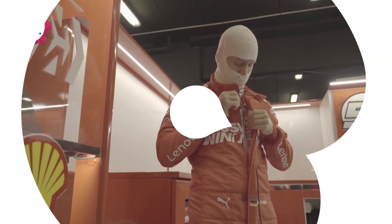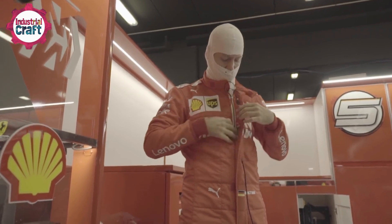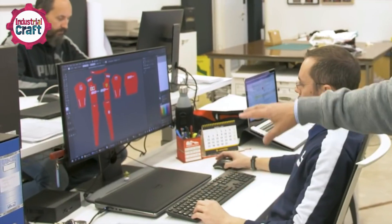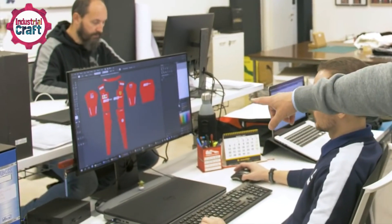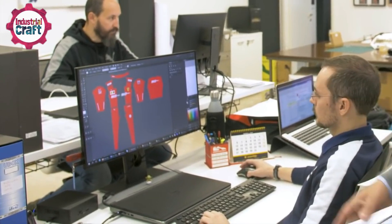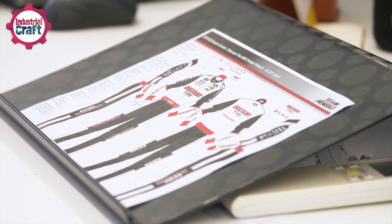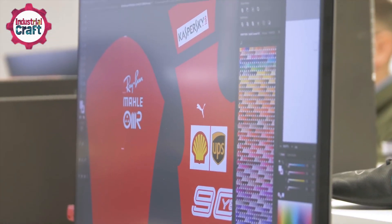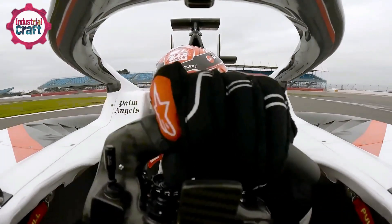The journey to creating an F1 racing suit begins on a computer screen with computer-aided design software. Designers create detailed 3D renderings of the suit — and these aren't just for aesthetics. Every line and curve is intentional, incorporating team branding, aerodynamic tweaks, and the driver's specific measurements. Think of this stage as a digital fitting room where adjustments are made before a single thread is cut, ensuring the suit performs flawlessly under race conditions.